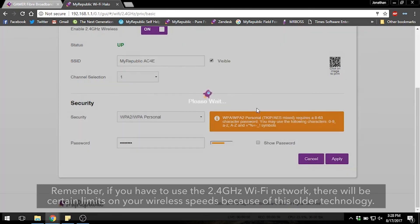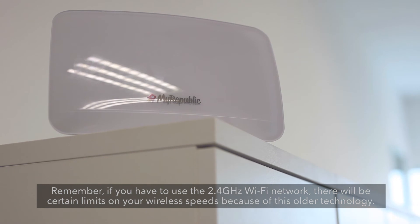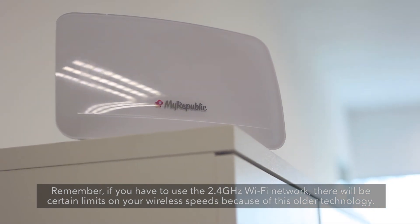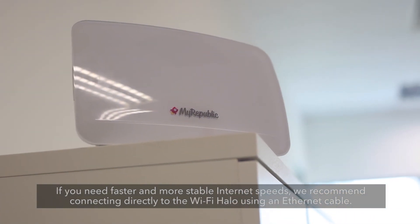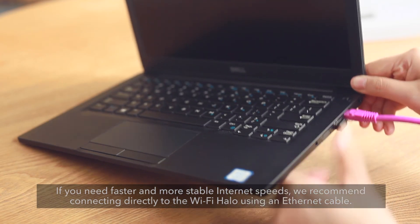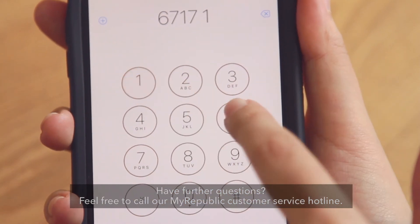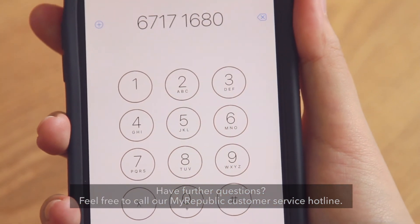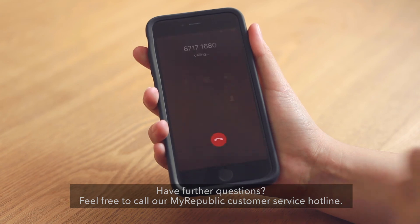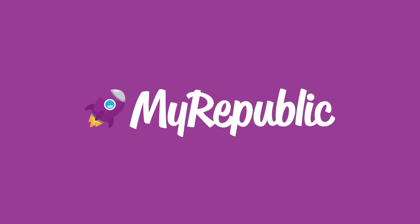Remember, if you have to use the 2.4 GHz Wi-Fi network, there will be certain limits on your wireless speeds because of this older technology. If you need faster and more stable internet speeds, we recommend connecting directly to the Wi-Fi Halo using an Ethernet cable. Have further questions? Feel free to call our MyRepublic customer service hotline. Thank you. Take care.